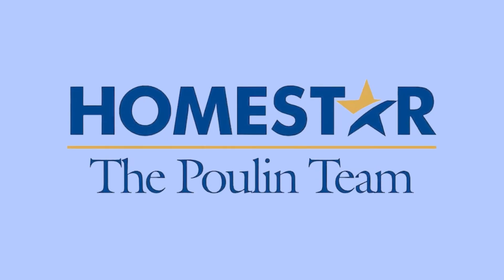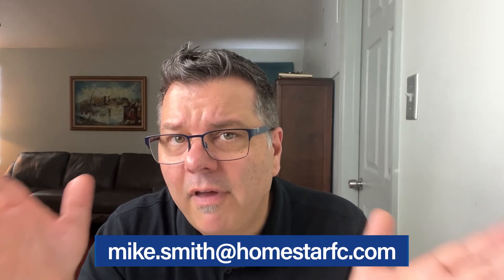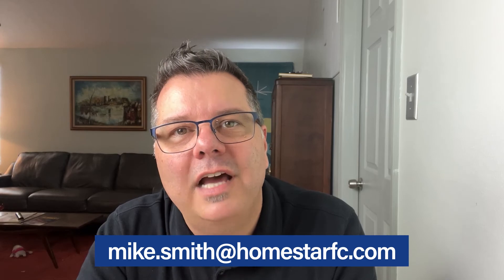As always, thanks for watching. I'm Mike Smith, part of the lending team with Homestar Financial. If you have any questions, feel free to contact me at mike.smith@homestarfc.com.